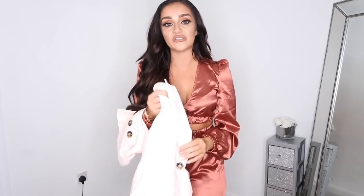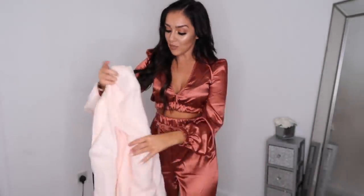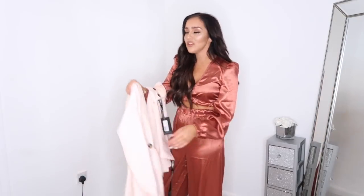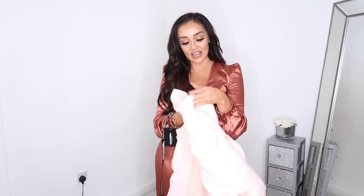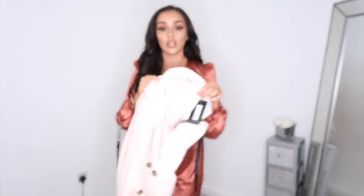Next up is another two-piece co-ord — described on the website as a cream co-ord, but it actually has a very pink tinge to it. I was a little disappointed because on the website it looked more white/cream than pink. Just wanted to let you guys know in case you're expecting cream. It's a culotte leg and a blazer top with shell button detailing all over it. I'm going to try it on and show you.